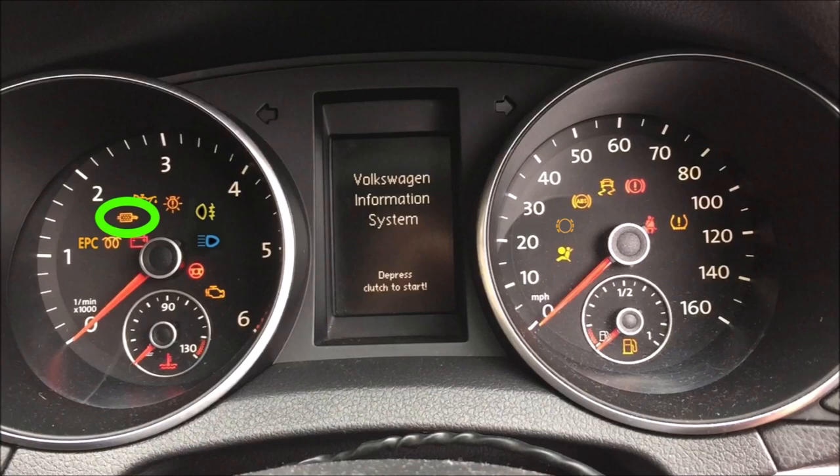This is the diesel particulate filter — you only get this on diesel engines. It could indicate a problem with your filter system. You can carry on driving, but try to keep the revs lower than two and a half thousand RPM, and obviously get that checked out.